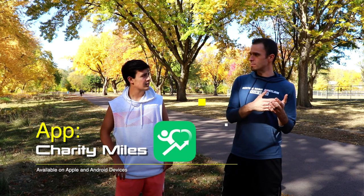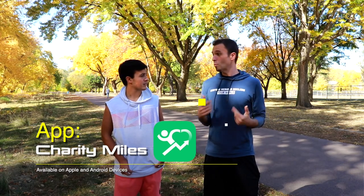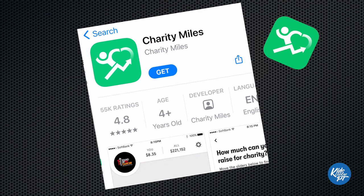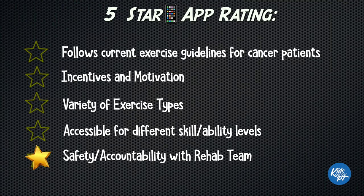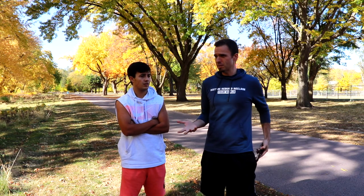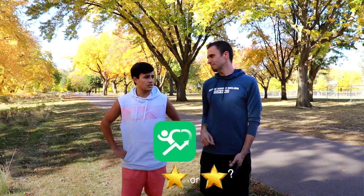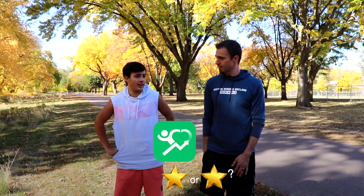One interesting app is called Charity Miles. The more you work out, the more steps you collect, and it donates money towards a charity. I think it's a novel approach and it could work — if I was more of a runner, I'd definitely use it. They probably are trackable on some level. However, they don't have a wide variety of exercises, don't necessarily comply with ACSM guidelines, and it's not very accessible to different ability levels since it's walking-based. The incentive part is off the chart though. Sadly, we're only able to give Charity Miles 1 star. If you're just a runner who likes to go out every day, this would be a great app.